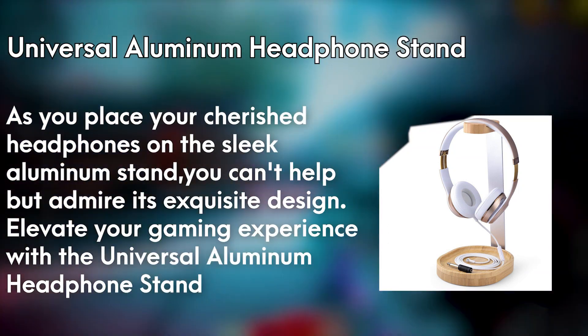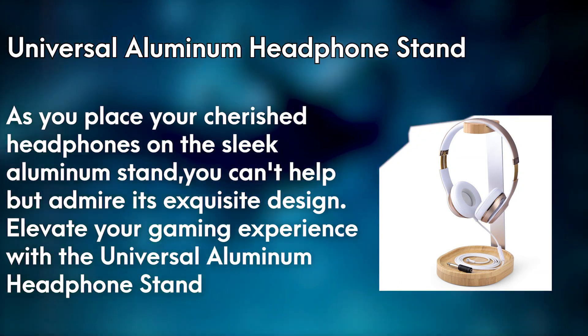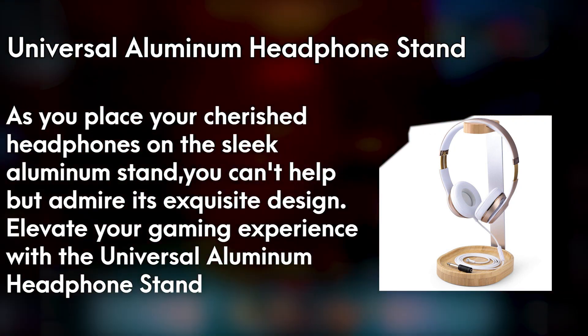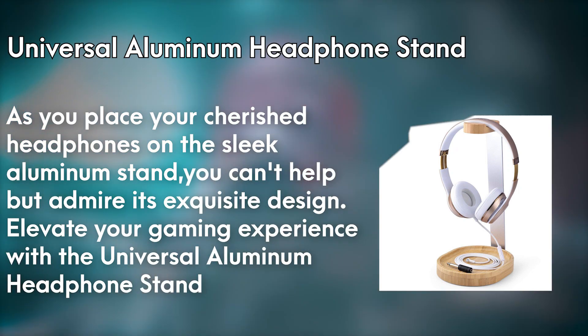Not only does it provide a safe and organized space for your headphones, but it also adds a touch of sophistication to your gaming setup. Elevate your gaming experience with the Universal Aluminum Headphone Stand and let it become the centerpiece of your gaming realm.